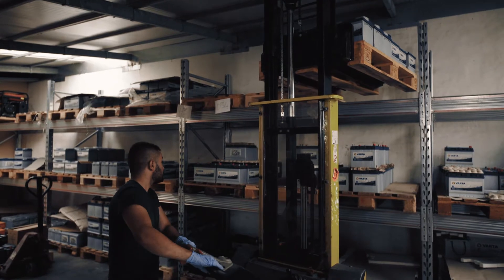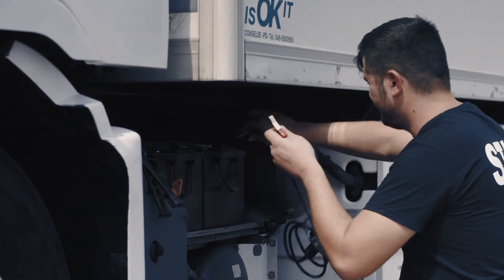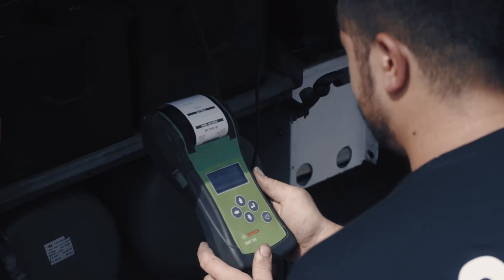New VataTruck AGM is the right product for the latest generation of trucks. We recommend the product to our customers to ensure a longer lifetime and prevent them from having breakdowns in the middle of their tour. To me, VataTruck AGM is the best solution for the parking cooler.